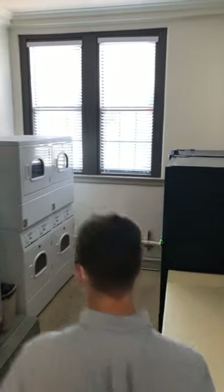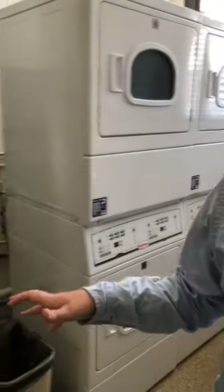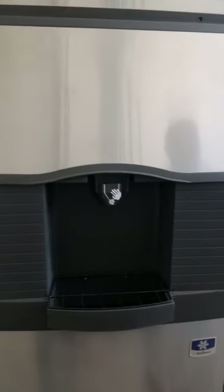Over here is going to be our laundry room. There are three washers and four dryers. We also have an ice machine in here and two vending machines. This will be the only washer and dryer location, along with the vending machines, in the building.